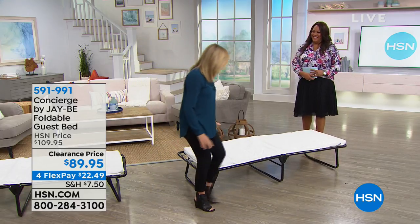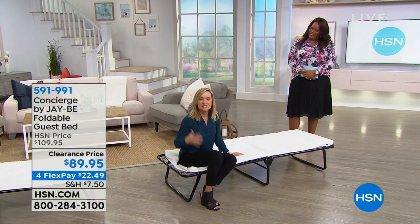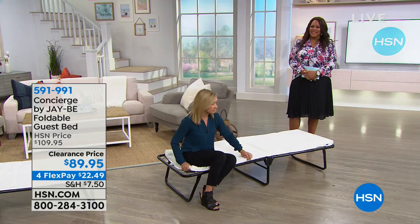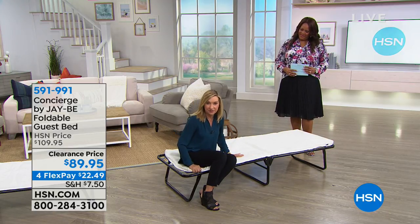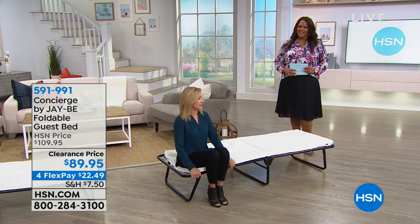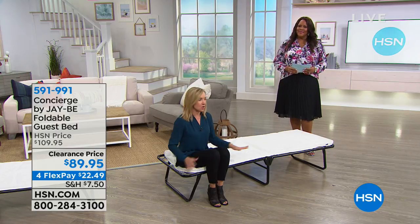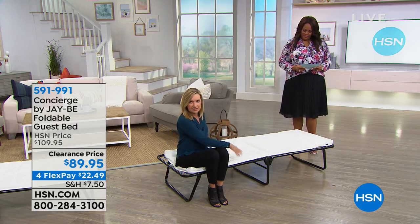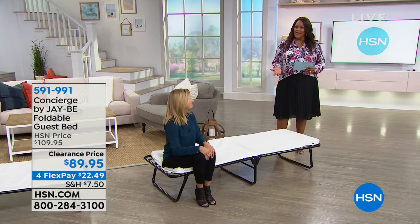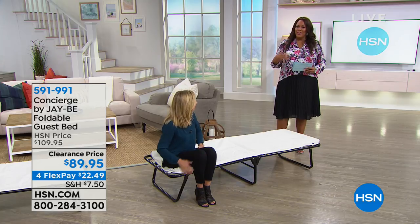This is better than a blow-up mattress, and better than a lumpy bed with a bar in the back. It's springy — you get into it and you sink into it. It's not just the mattress included, which is breathable with a nice cover and fill. The foundation elevates you 14 and a half inches off the ground. The size is 73 inches long, so even someone over six feet tall fits. Width is 28 inches, and weight capacity is 264 pounds.